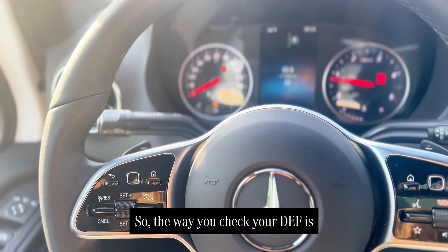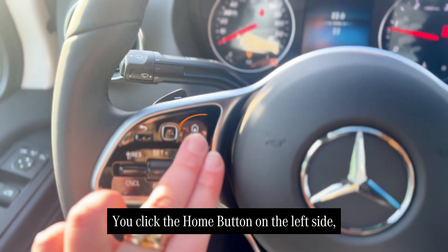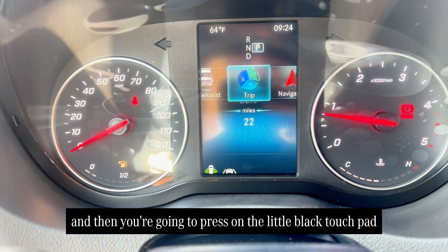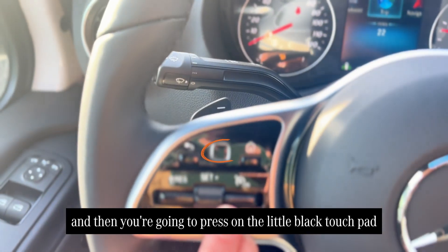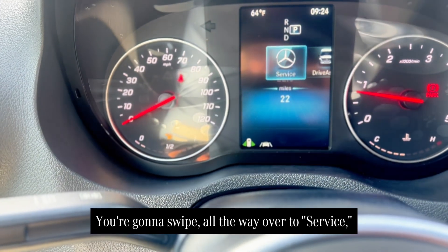So the way you check your DEF is you come on your steering wheel, you click the home button on the left side, it's going to pull up this screen, and then on your little black touch pad, you're going to swipe